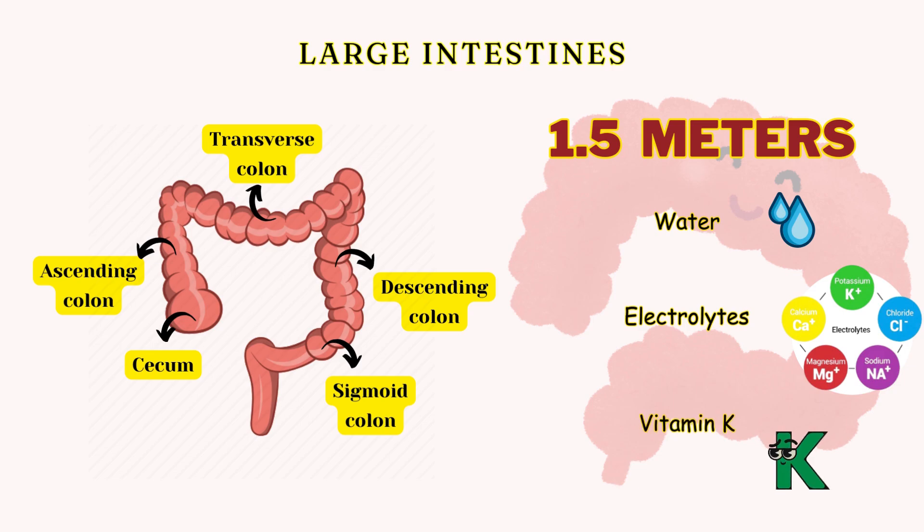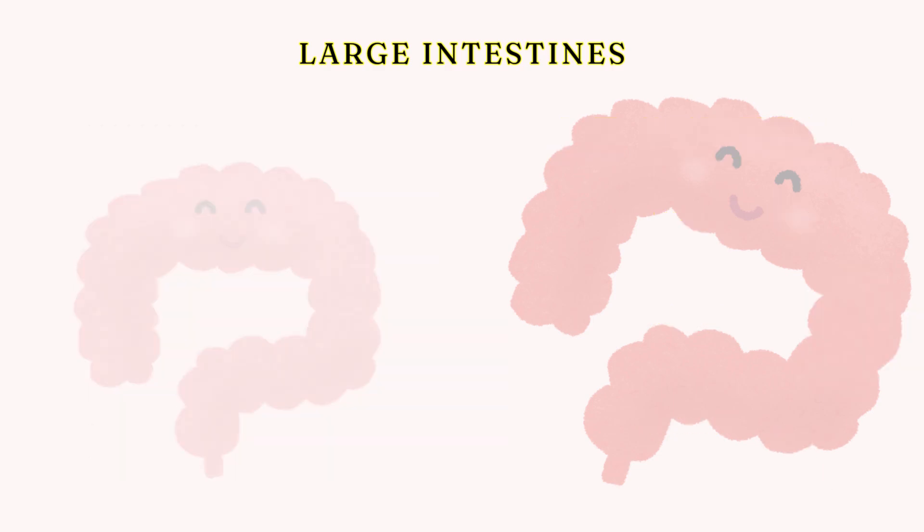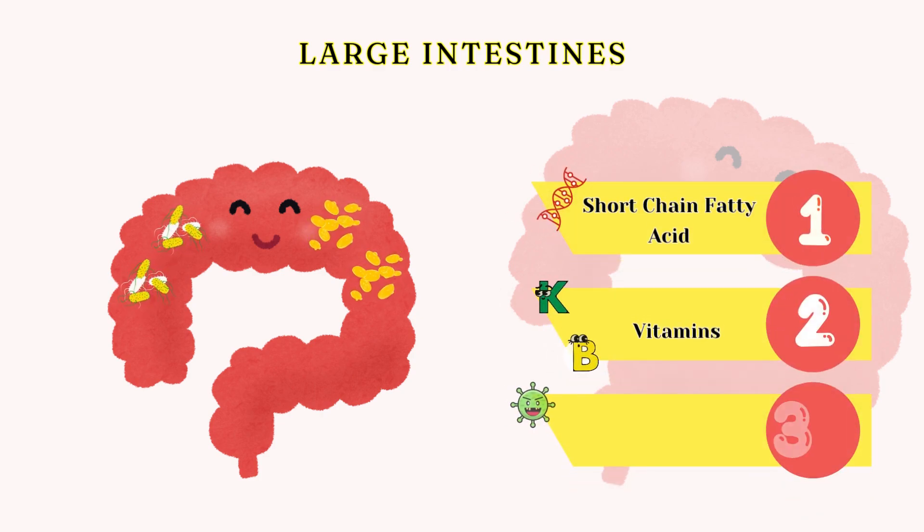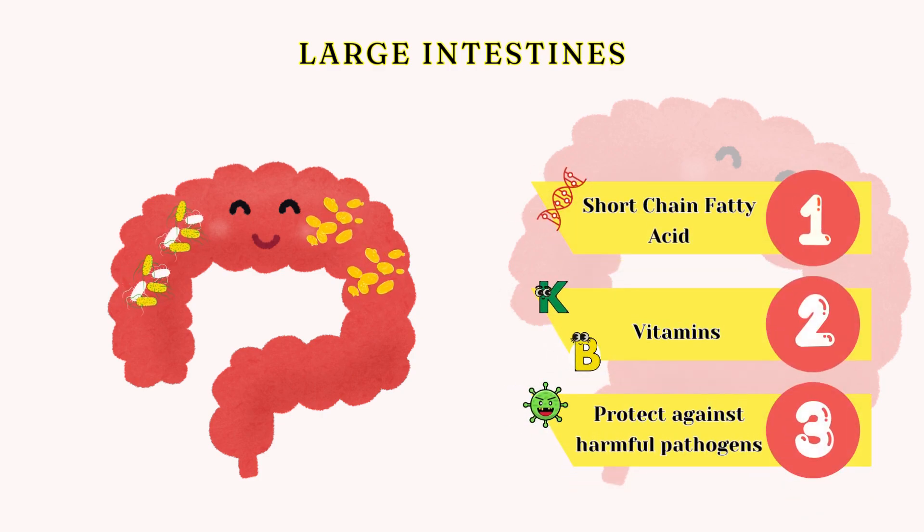The large intestine is responsible for absorbing water, electrolytes, and vitamins like vitamin K. It also houses trillions of beneficial bacteria that produce short-chain fatty acids, synthesize vitamins, and protect against harmful pathogens.